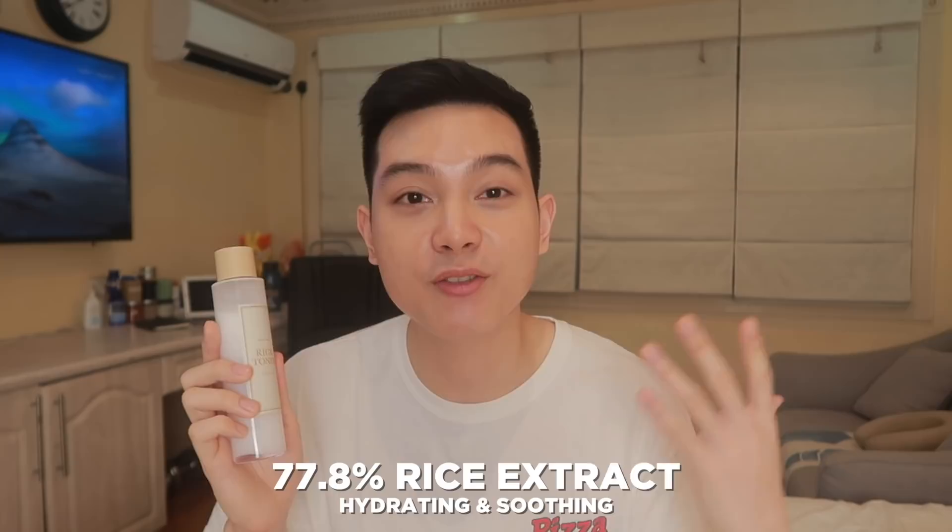Sa mga napapanood ko sa YouTube, si Dr. Dre and si James Welsh really, really love this toner. And the toner I'm talking about is the I'm From Rice Toner. Sa mga skincare junkie dyan, I know you know this toner — this is a really, really popular toner. In fact, I think this is one of the best sellers ng I'm From na brand. This hydrating toner contains 77.8% rice extract, which is very hydrating and also very soothing to the skin.